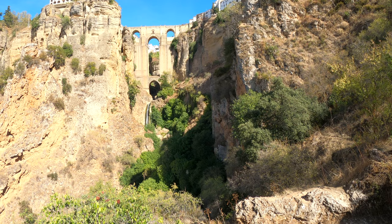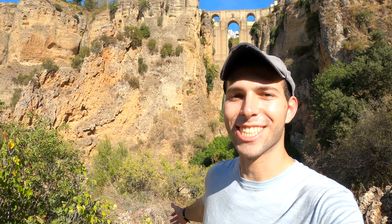I've walked for about 30 minutes down the path towards the bottom of the gorge — check out this view! The view of the new bridge is absolutely spectacular. You have the three incredible arches, and the El Tajo gorge actually goes more than 100 meters, or over 300 feet, down from the top of the bridge. There's even a waterfall — pretty cool. I'm just going to enjoy the view here and soak it all in.